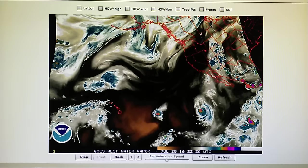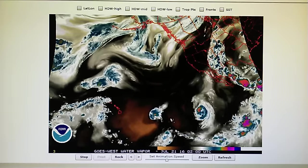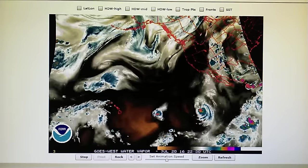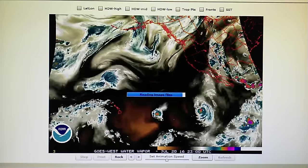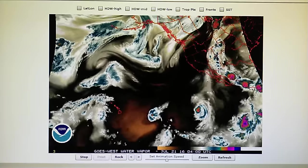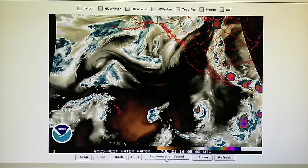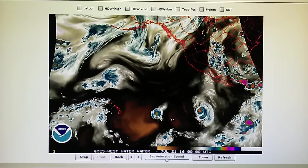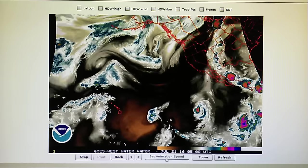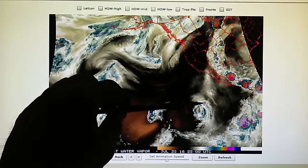We had a high temperature of right around 99 to 100 degrees today, very dry. It actually started to get muggy during the day because there was a large bank of clouds that started moving in from hurricane — or rather tropical storm — Estelle.